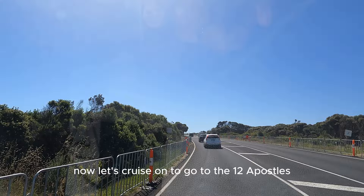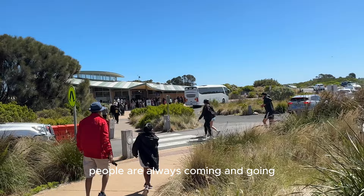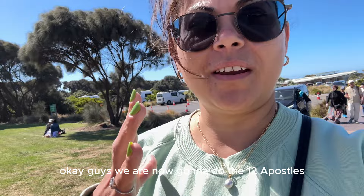Now let's cruise on to the Twelve Apostles. This is the parking at the Twelve Apostles — as you can see, there are loads of spaces and people are always coming and going, so you're bound to get a space. We are now going to do the Twelve Apostles helicopter ride!